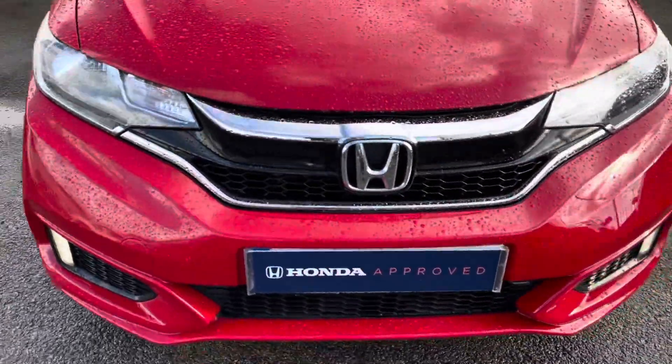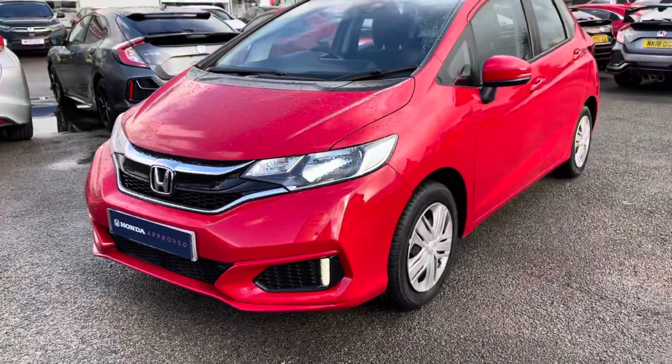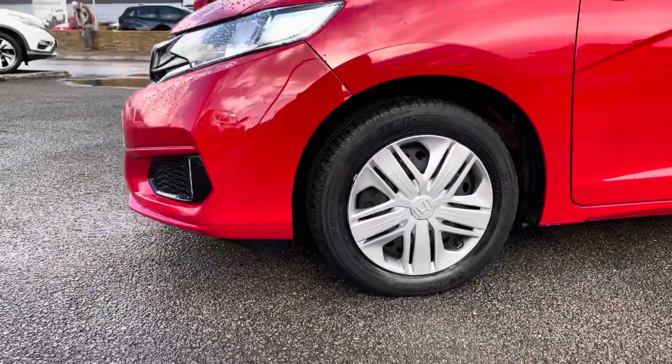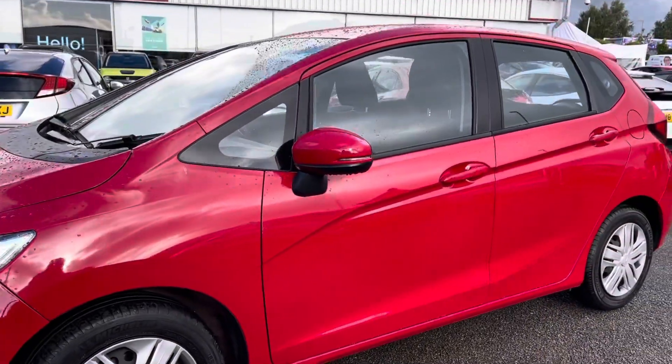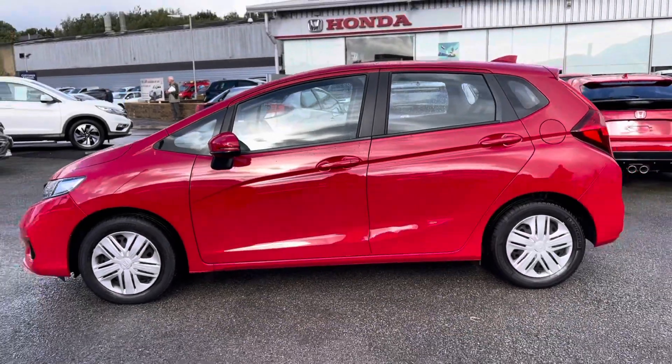Starting at the front of the vehicle, you do have your LED daytime running lights for that advanced technology, as they illuminate the road ahead without dazzling other road users. It sits on lovely 15 inch steel alloy wheels, followed by your electronically adjustable door mirrors.